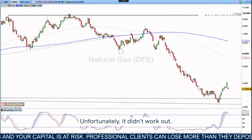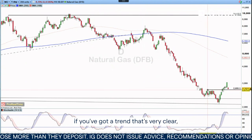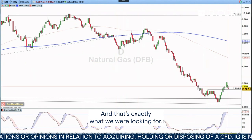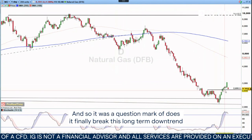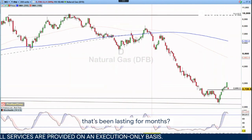Unfortunately, this didn't work out, but ultimately I've got to stick by my view that if you've got a trend that's very clear, it's still a trend until you see a breakout from that move. And that's exactly what we're looking for. We saw this retracement coming in towards that key area of resistance, and so it was a question mark of does it finally break this long-term downtrend that's been lasting for months?